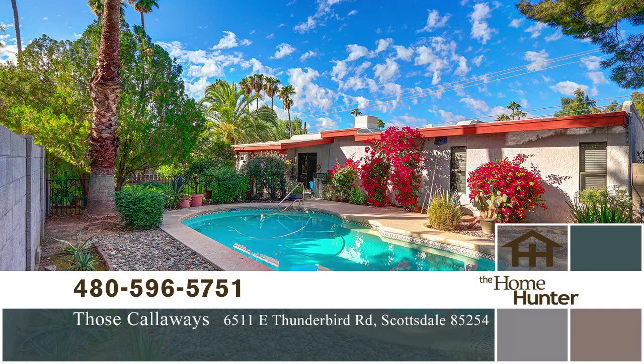The long kitchen enjoys white appliances, hardwood cabinetry, an eat-in breakfast area, and a colorful backyard view.